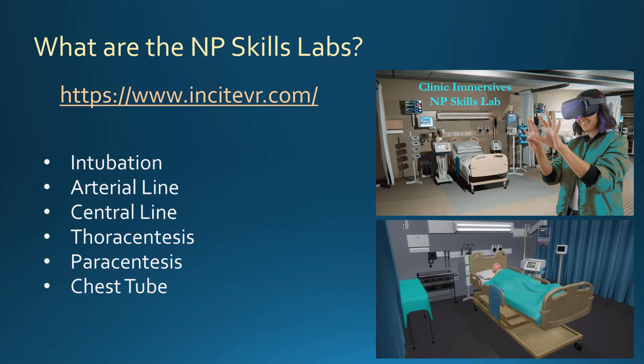The NP Skills Labs, which can be seen at insightvr.com, include labs for intubation, arterial line, central line, thoracentesis, paracentesis, and chest tube.